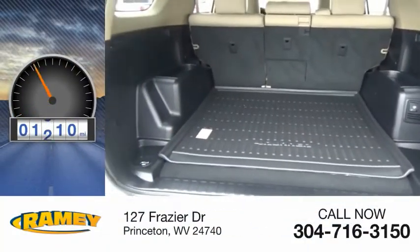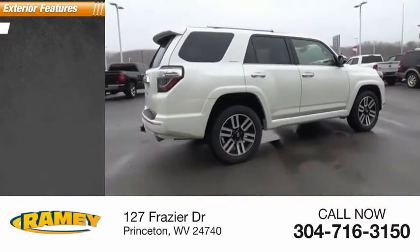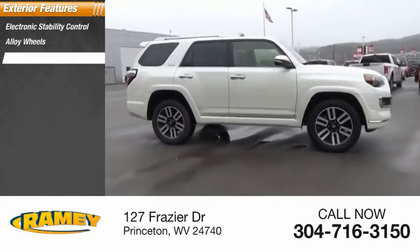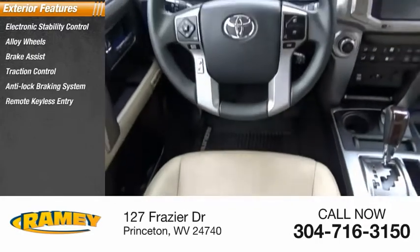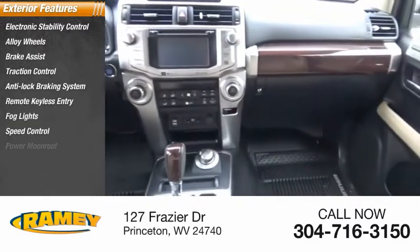This vehicle has less than 15,000 miles. Here are some of this vehicle's great options: electronic stability control, alloy wheels, brake assist, traction control, anti-lock braking system, remote keyless entry, fog lights, speed control, power moonroof, and four-wheel disc brakes.